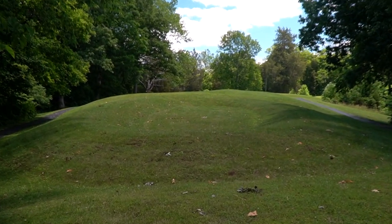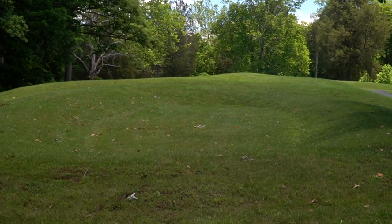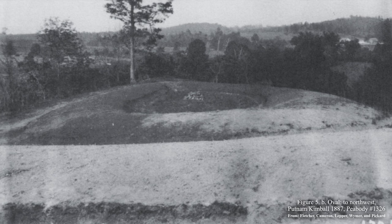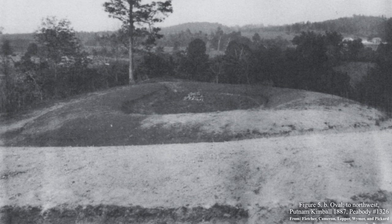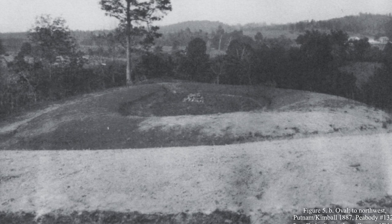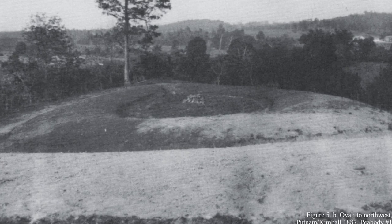There also used to be a rock pile that may have served as an altar in the center of the oval, which Putnam described as showing signs of fire. At some time in the early 1800s, people dug underneath the altar and threw some of the stones over the cliffside while seeking buried treasure, and the rest of the stones were removed at some point for reasons that are not clear.